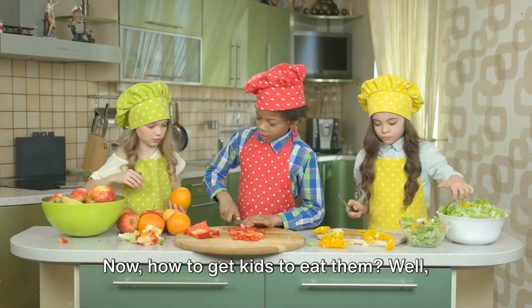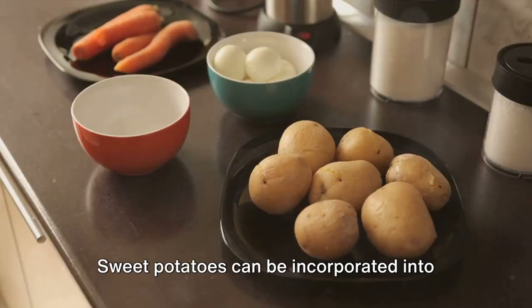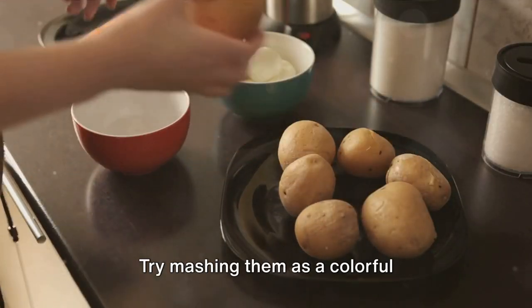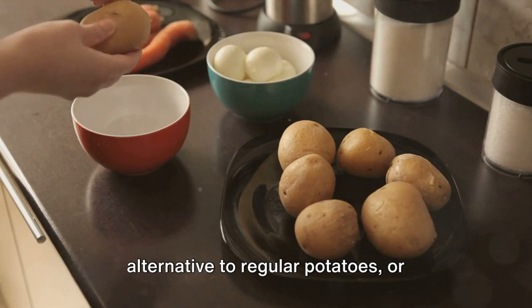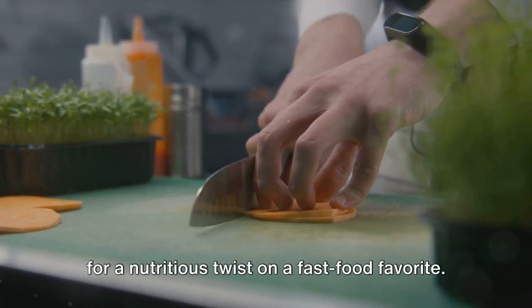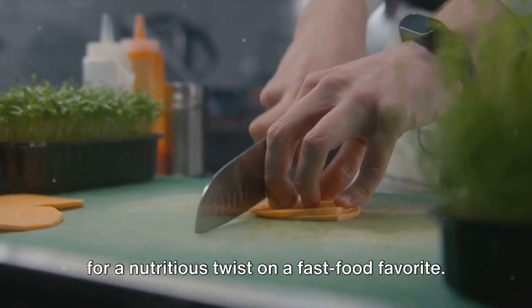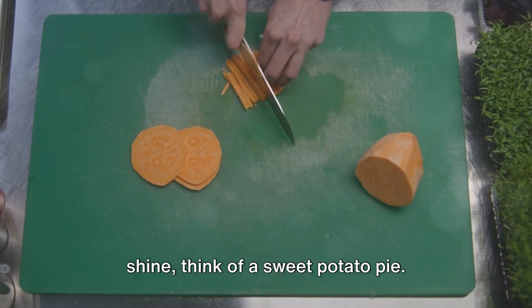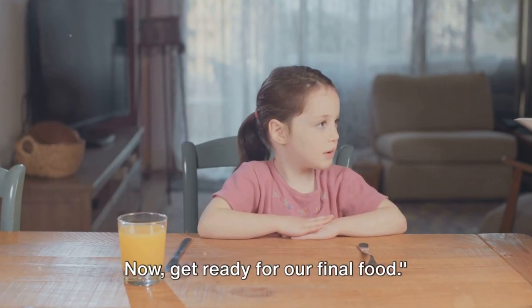How do you get kids to eat sweet potatoes? Here's the fun part — they can be incorporated into meals in so many ways. Try mashing them as a colorful alternative to regular potatoes, or cut them into fries and roast them for a nutritious twist on a fast food favorite. Even in a dessert, sweet potatoes can shine — think of a sweet potato pie.